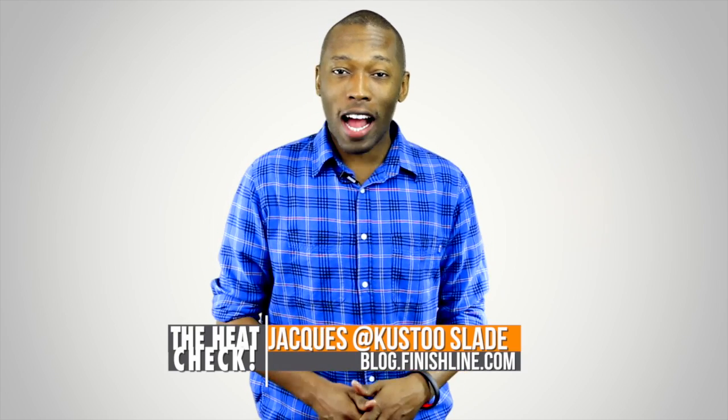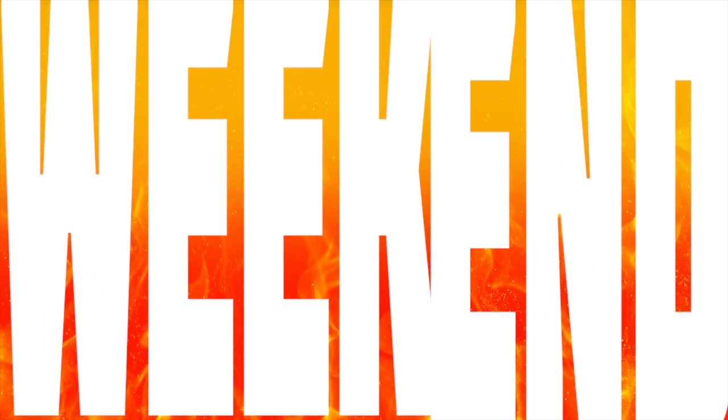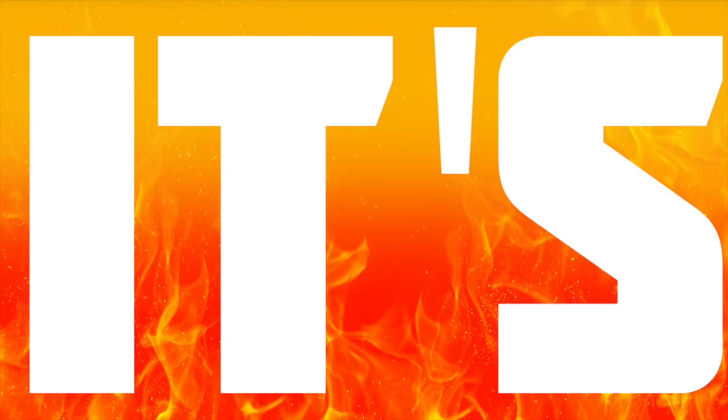The NBA All-Star Game is this weekend, which means there are a ton of sneakers hitting real and virtual shelves. I am your host, Jock Slade, and this is the Heat Check. It's time for us to show that heat that this weekend will be on your feet. It's the Heat Check.